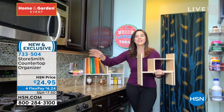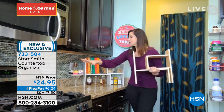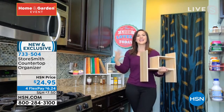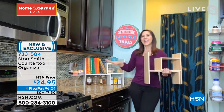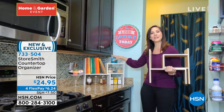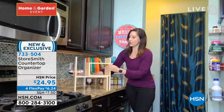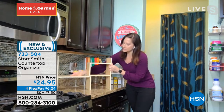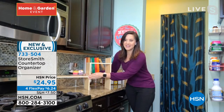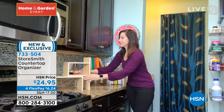No matter what countertop or desktop you're talking about, you're wrangling the mess that's usually strewn across the entire thing, creating that chaotic feeling. Now you've got a beautiful home for it — you can decorate it, put some flowers here. It is totally customizable, so this is the small size, but if you want to get larger it goes all the way. Each of these is going to hold 22 pounds.